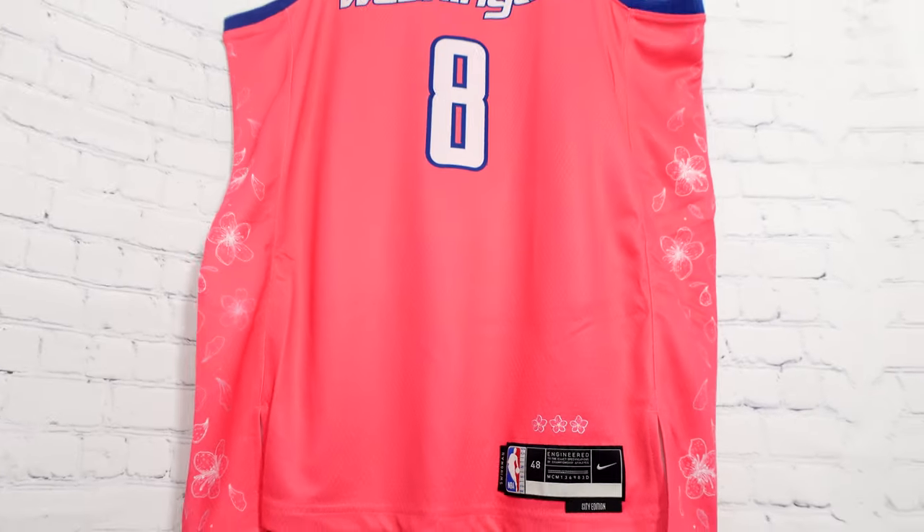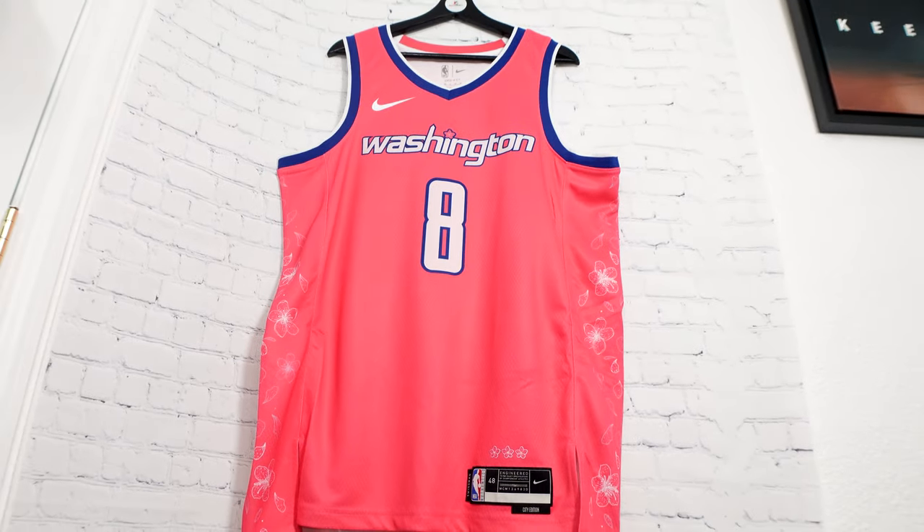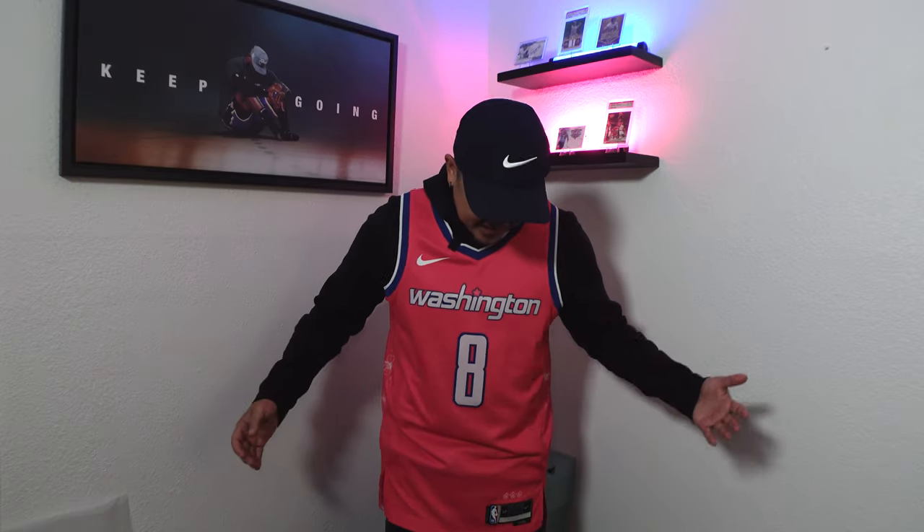This is what it looks like when you wear the jersey. I don't normally wear pink, but this kind of looks good — I like it over the hoodie. I'd need to get some kicks to go with it if I were to wear it out. I think it's a dope piece for the collection just because — cherry blossoms, you never really see a pink jersey.